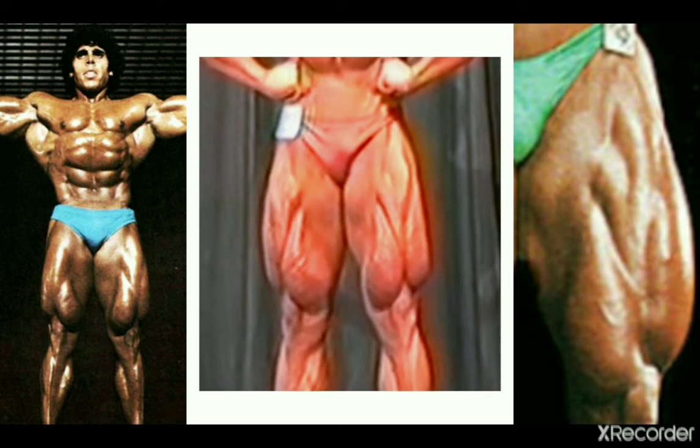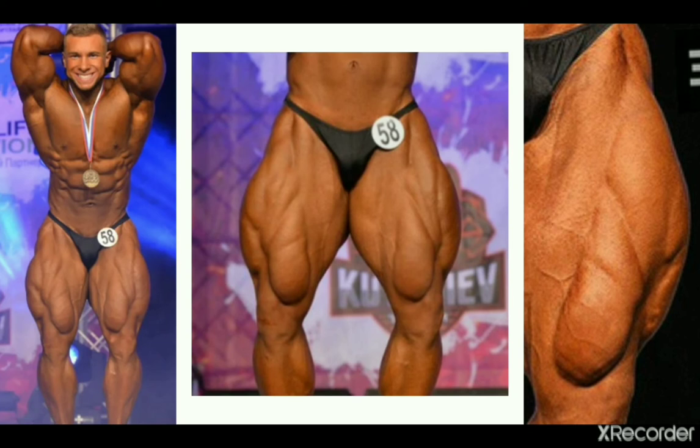Moving on to today's era, we have Vitaly Ugolnikov, who has already developed a ridiculous set of quads at the mere start of his career. Look at the size of those quad sweeps — that's crazy. But his teardrops are also very impressive, which is why I included Vitaly on this list. They're pretty big and show some faint details too — some feathering. They actually hold up really well next to those incredible outer heads.